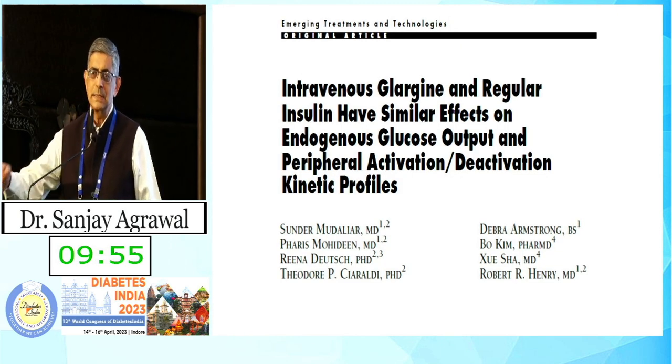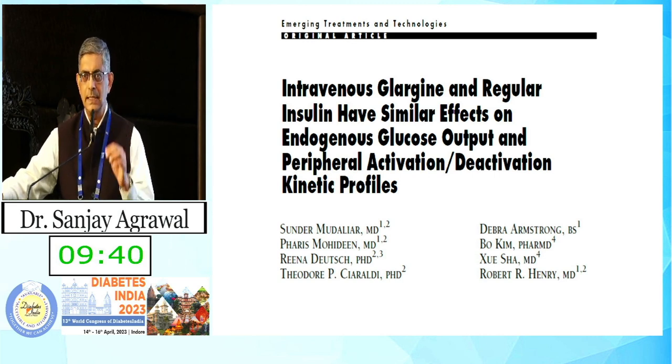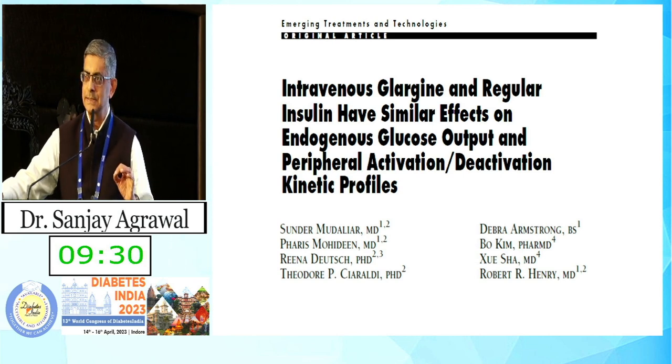An important premise: when you give any insulin intravenously, it behaves like regular insulin — please remember this. Even glargine and any other insulin, when injected intravenously, all behave like short-acting insulin. It is only when you inject subcutaneously that their absorptive patterns change — whether intermediate- or long-acting — because of the excipients they carry with them.